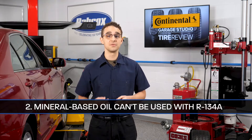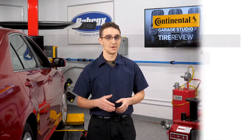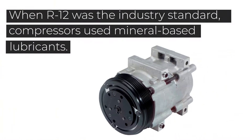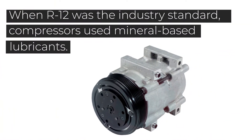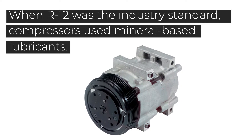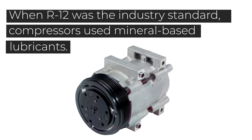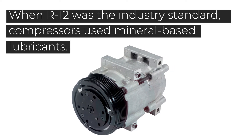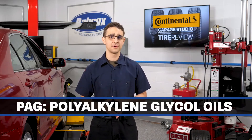Second, you can't use mineral-based lubricants with R134A refrigerant. When R12 was the industry standard, compressors used mineral-based lubricants. When the industry switched to R134A, the OEMs had to switch oils too, because a mineral-based oil doesn't mix with R134A and will not move through the system, and this can result in compressor failure. The answer was a move to PAG, also known as polyalkylene glycol oils.